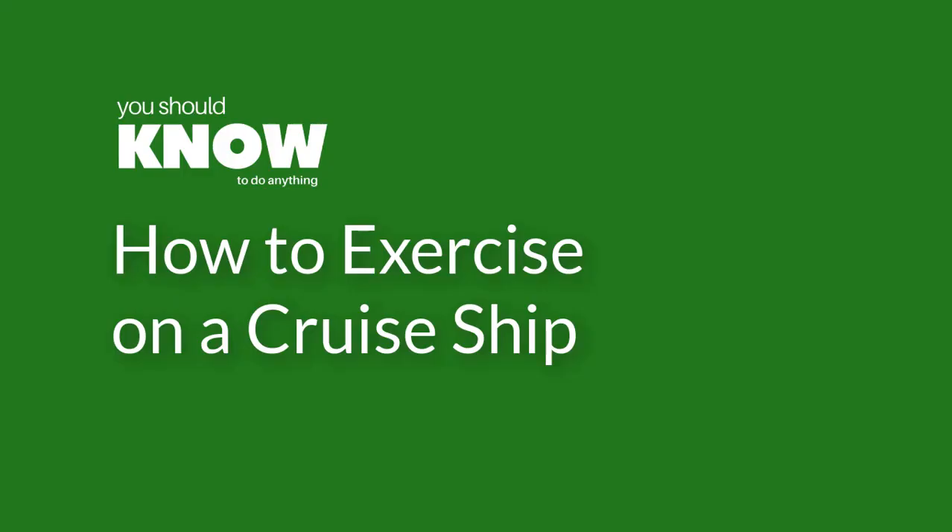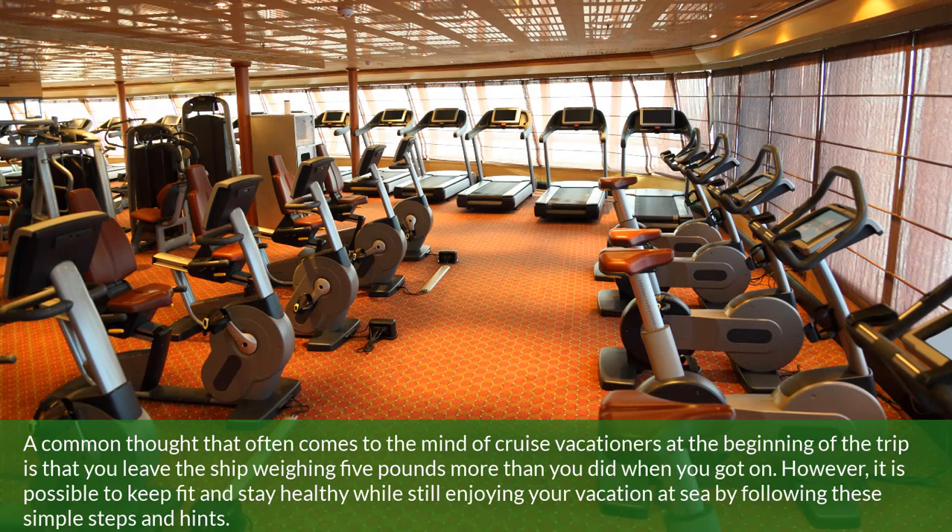How to exercise on a cruise ship. A common thought that often comes to the mind of cruise vacationers at the beginning of the trip is that you leave the ship weighing five pounds more than you did when you got on. However, it is possible to keep fit and stay healthy while still enjoying your vacation at sea by following these simple steps and hints.